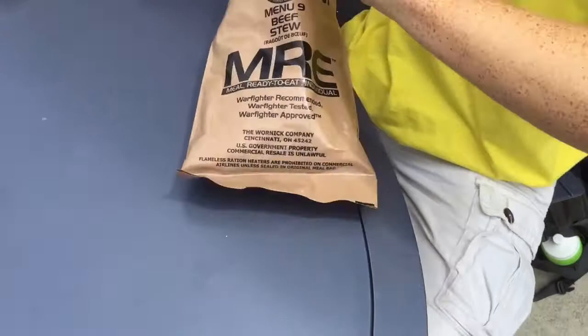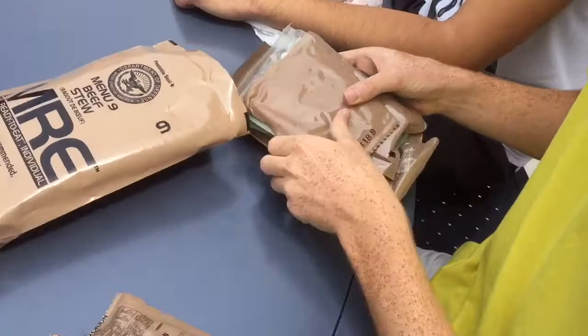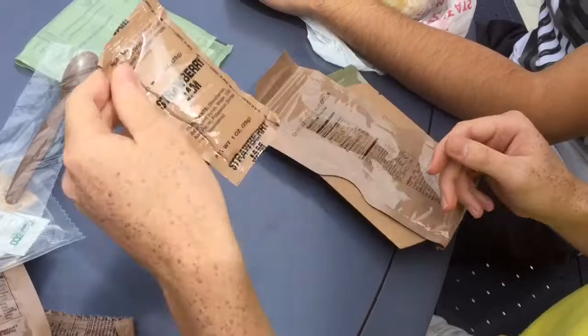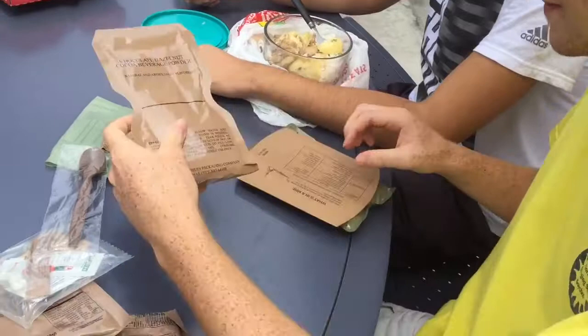The meal ready to eat is for the military because when they're on the field, they want something really quick to set up and something light. When I'm in Boy Scouts, we use some of these on long backpacking trips to reduce our load — it's a full meal ready in five minutes. So I'm going to unbox it for you now. We have honey mustard and onion pretzel nuggets, peanut butter, snack bread, raisin mix with nuts, hot sauce, mints, napkins, salt, a heating pack, a spoon, strawberry jam, a chocolate milkshake, and the main course. It's 1,250 kilocalories, so it's quite a bit.